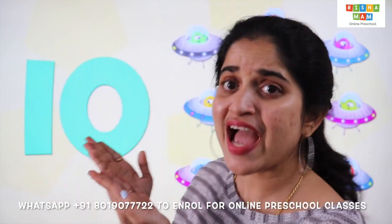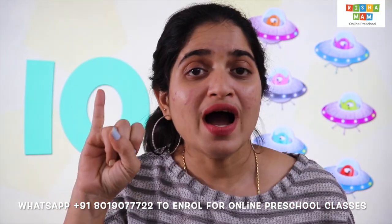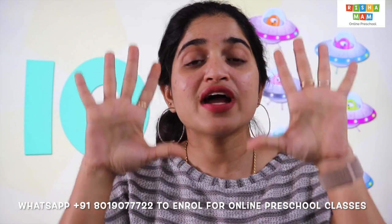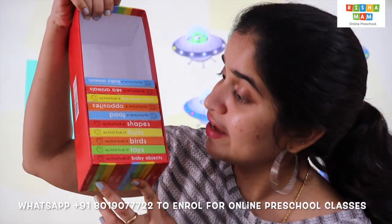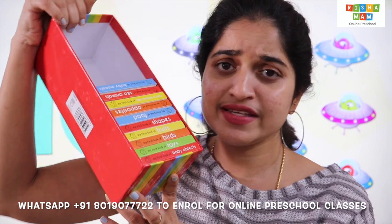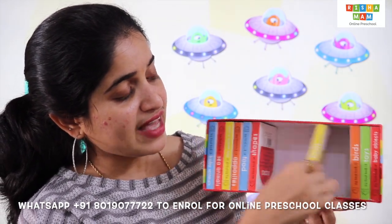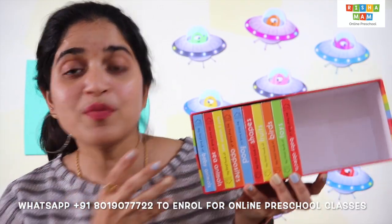And then we have number 10. Shall we count 10 on our fingers? 1, 2, 3, 4, 5, 6, 7, 8, 9 and 10. Here are our 10 little fingers. What's this? These are board books. Let's count and see how many board books we have: 1, 2, 3, 4, 5, 6, 7, 8, 9, 10. There are 10 board books.